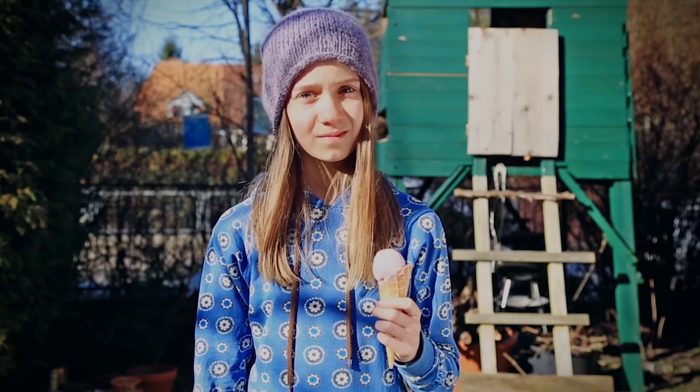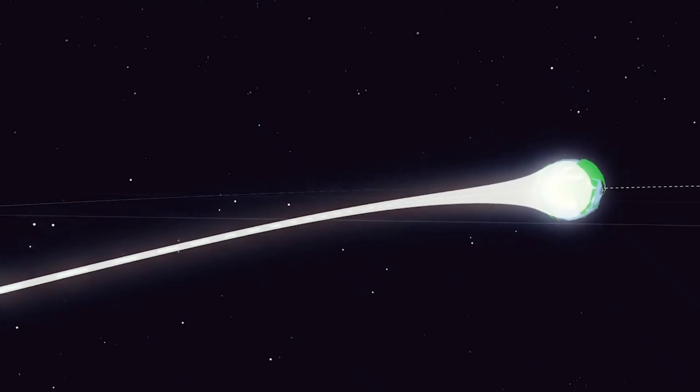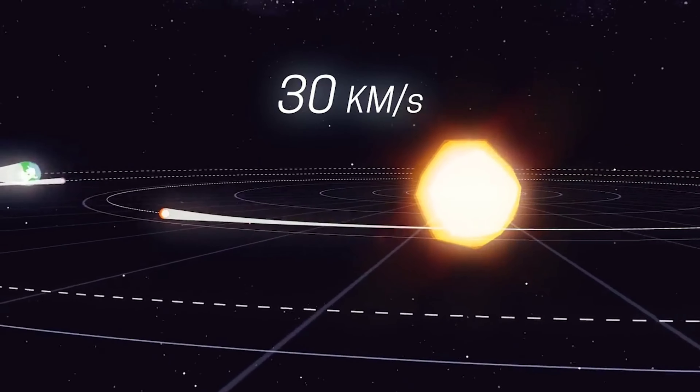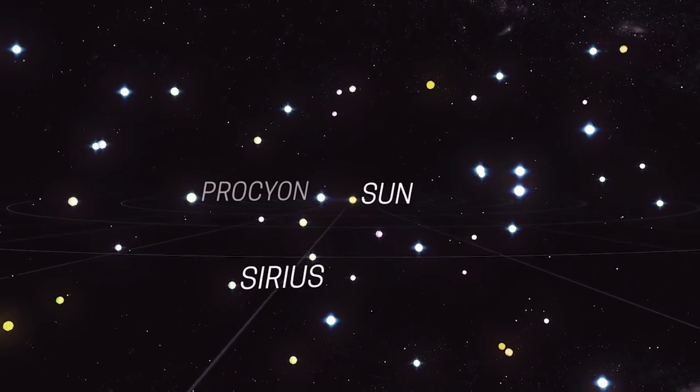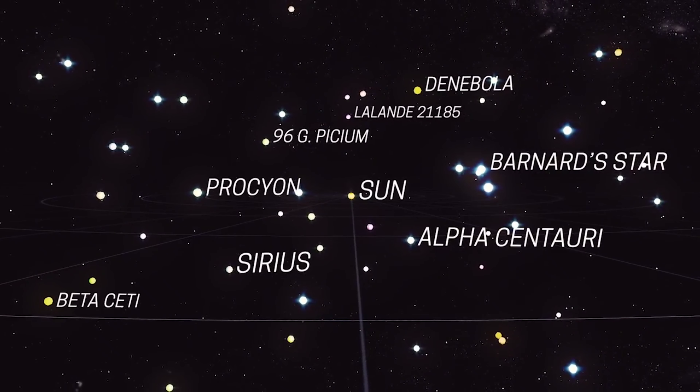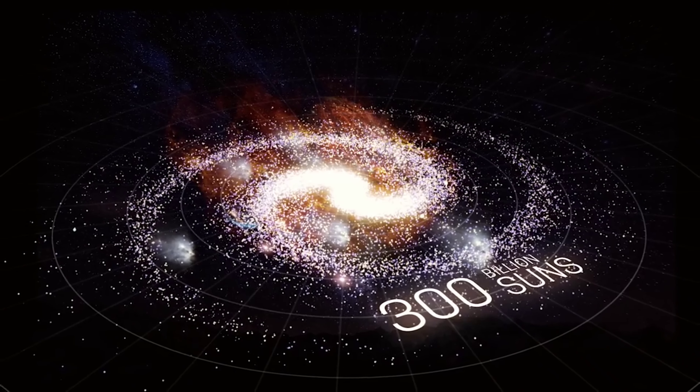You might think you're eating your ice cream peacefully, but actually you're racing around the Sun at 30 kilometres per second. The Sun is at the centre of our solar system, which is part of the Milky Way — a galaxy with 300 billion suns.